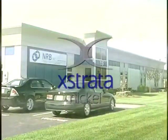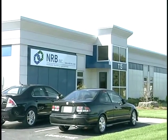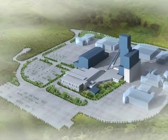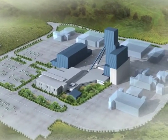In April 2008, Extrata Nickel contracted NRB, a leader in permanent modular construction, to design, build and commission a new 60,000 square foot surface structure at their nickel-rimmed south mine site in Garson, Ontario.